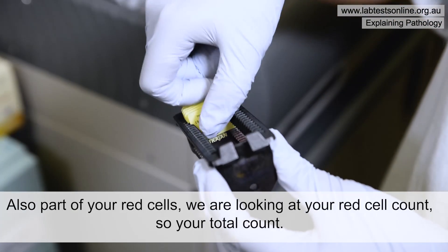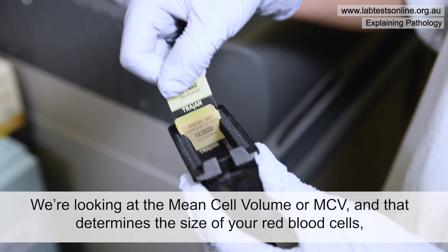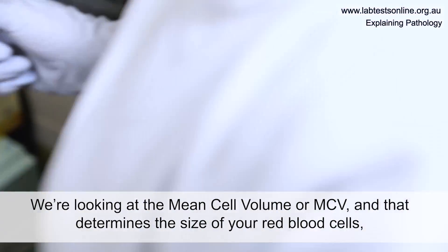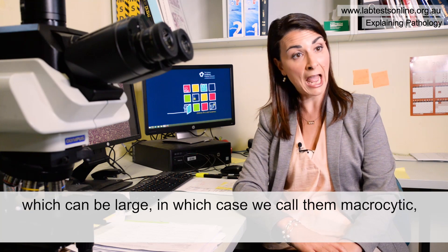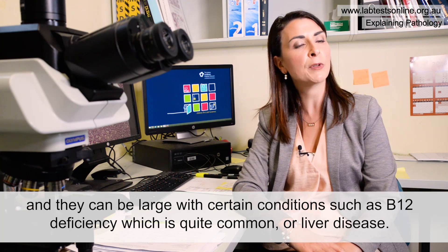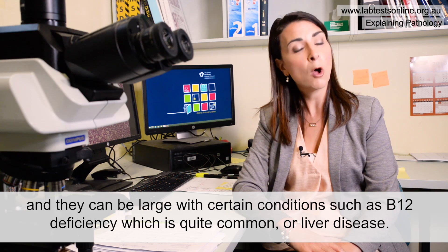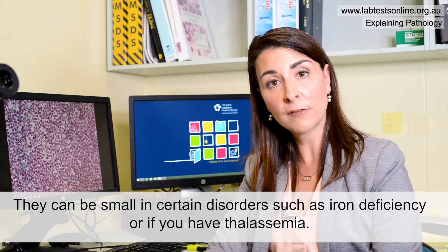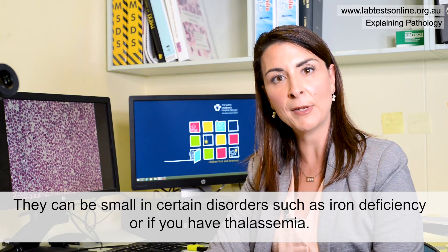Also part of your red cells, we're looking at your red cell count, your total count. We're looking at the mean cell volume or MCV, which determines the size of your red blood cells. They can be large — macrocytic — with certain conditions such as B12 deficiency or liver disease, or small in disorders such as iron deficiency or thalassemia.